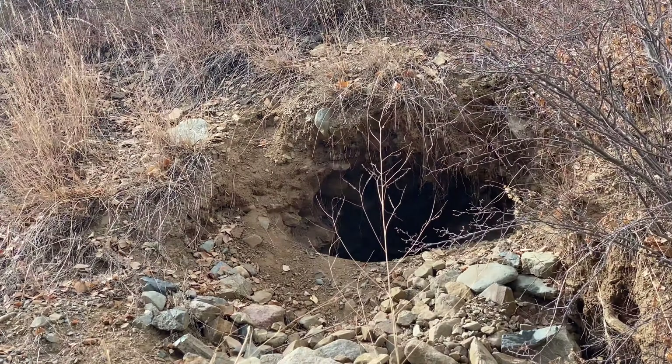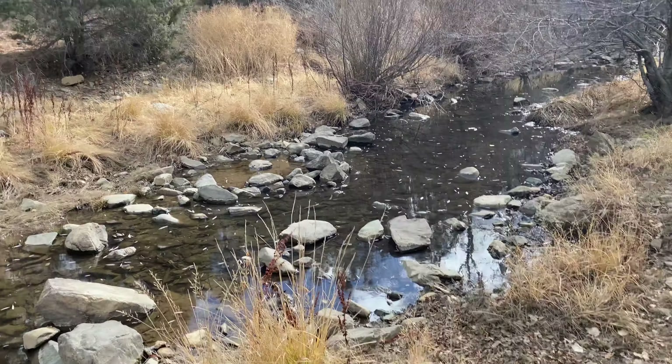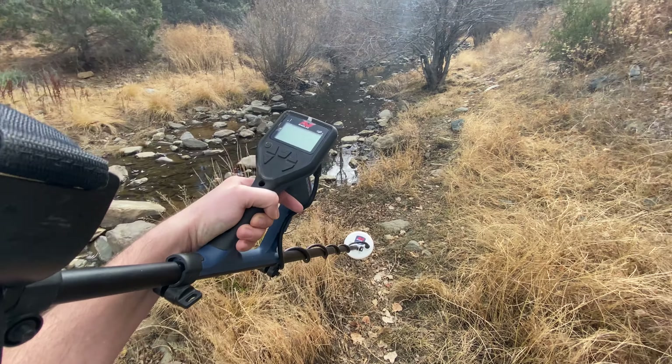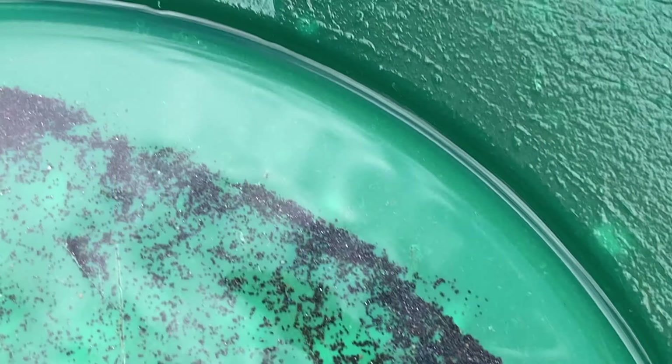I'm gonna sample these other people's holes to see if there's any gold. Now we're gonna keep walking up river, maybe find a tributary to metal detect. I brought the metal detector because there's not much water.